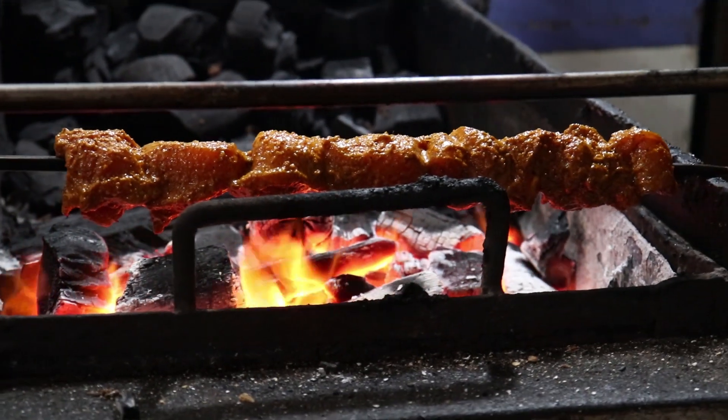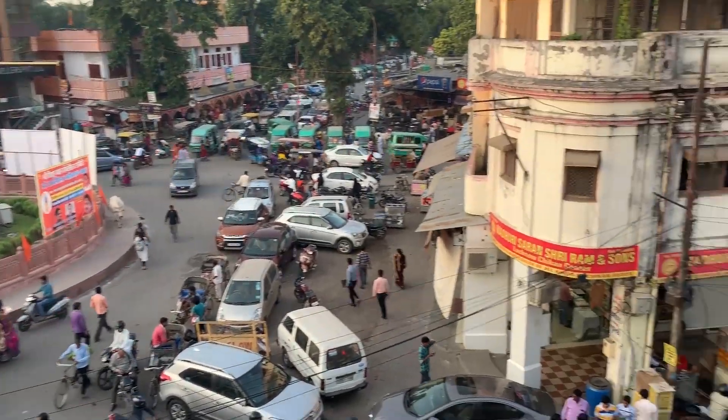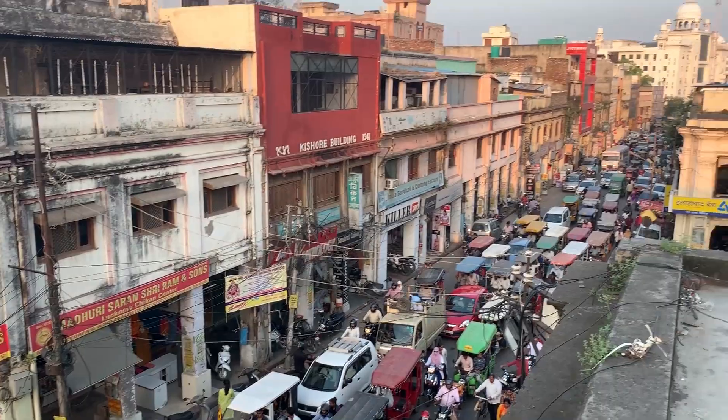Lucknow food is very famous — a lot of non-vegetarian food. I am in the Chowk area, which has been full of life for over 100 years. So we are going to explore all of that. Stay tuned.